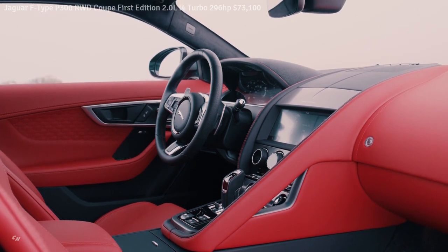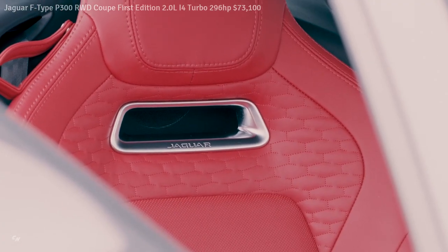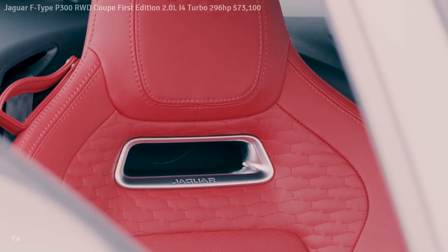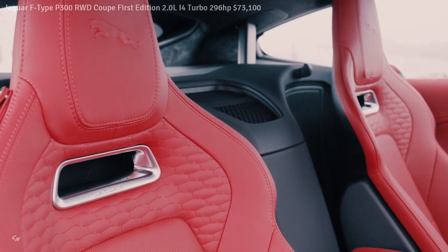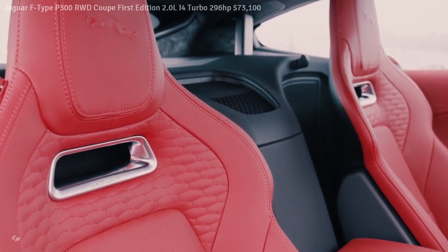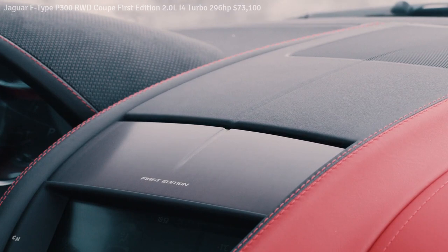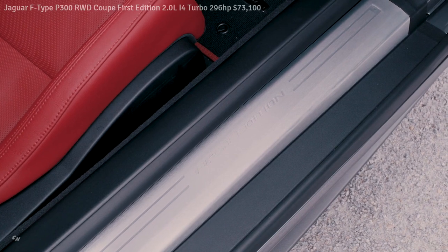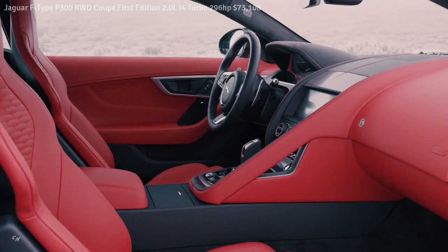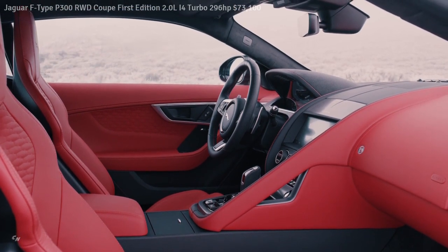The seat belt guides are finished with discrete Jaguar 1935 markings, which are proudly repeated on the glove box release button surround. This subtle reference signifies the year the Jaguar name was first used by company founder Sir William Lyons to brand one of his cars. The interior of the F-Type First Edition features 12-way Windsor leather seats in Ebony with light oyster stitching, or Mars with flame red stitching. Other highlights include the instrument cluster wrapped in Ebony suede cloth with monogram embossing, aluminum gear shift paddles, an exclusive aluminum center console finisher with First Edition branding, and an Ebony suede cloth headliner.